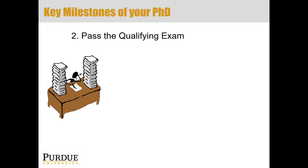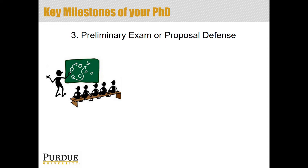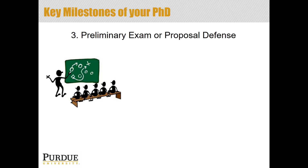The next major hurdle is to pass the qualifying exam. This can have different names depending on the discipline — these may be referred to as quals, area exams, or sometimes just the preliminary exam. It is typically a written exam, and there may also be an oral component. It's usually taken in the second year of your PhD program. The terminology can vary: some disciplines call this stage the preliminary exam, and then step three becomes the proposal defense — but the main concepts of the steps are the same.